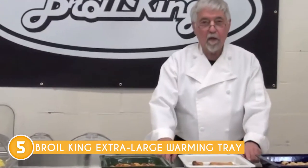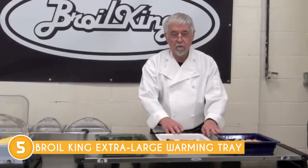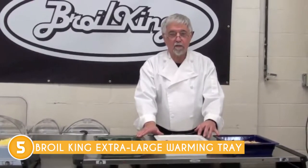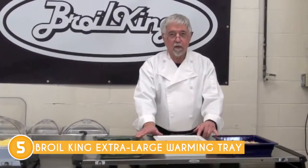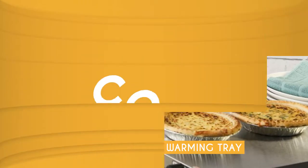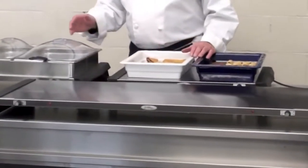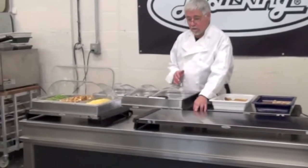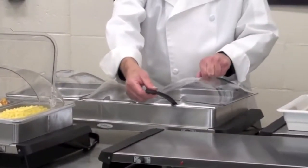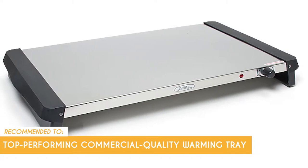Its stainless steel warming surface provides efficient heat distribution and wipes clean effortlessly. Non-skid features guarantee stability during use, preventing unwanted slips or accidents. The warming tray is equipped with a safety signal light that illuminates to let users know when the tray is powered on and actively heating up. Users are advised to handle the tray with care to avoid burns. The trusted choppingite team recommends this for those looking for a top-performing commercial-quality warming tray at a competitive price point.